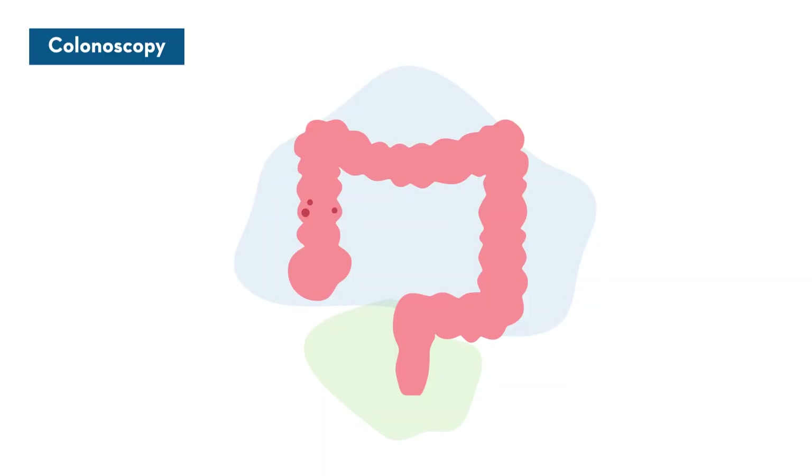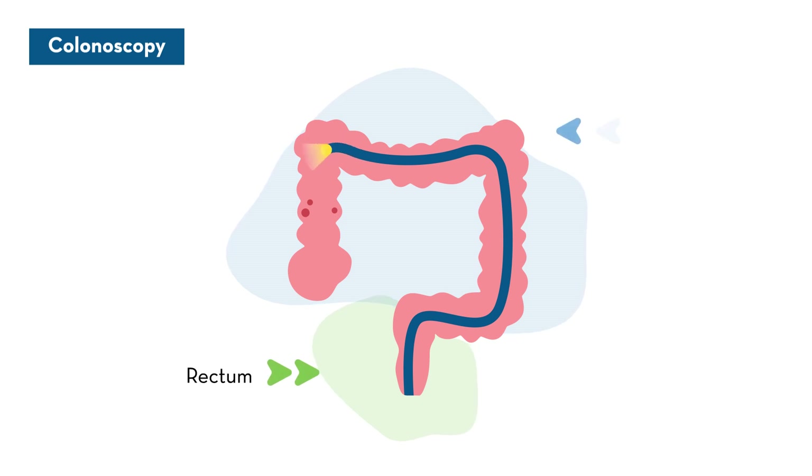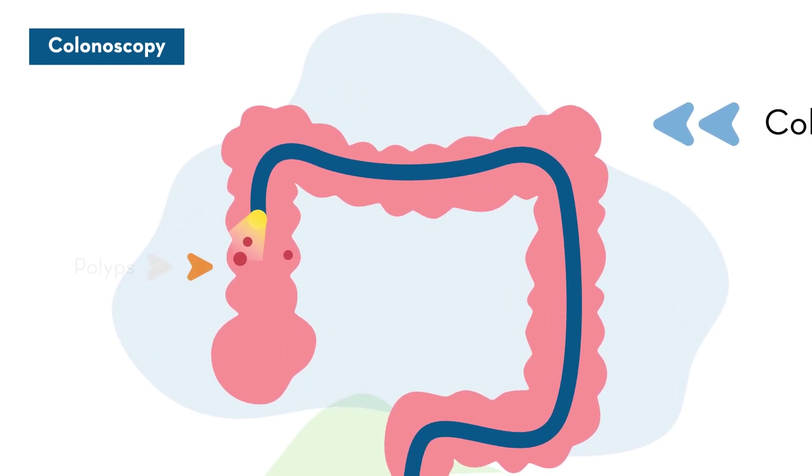A colonoscopy is a visual screening technique where your doctor uses a scope to look for evidence of cancer. A colonoscopy is widely considered to be the gold standard for colon cancer detection because it allows your doctor to visually inspect the rectum and the colon. A colonoscopy can also prevent cancer by removing precancerous growths or polyps before they can become cancer.